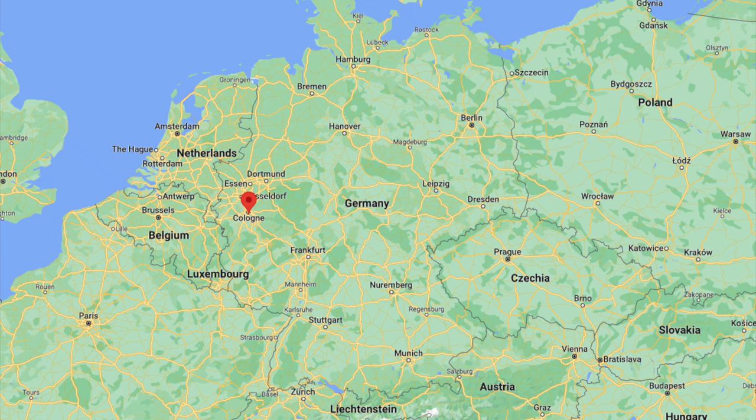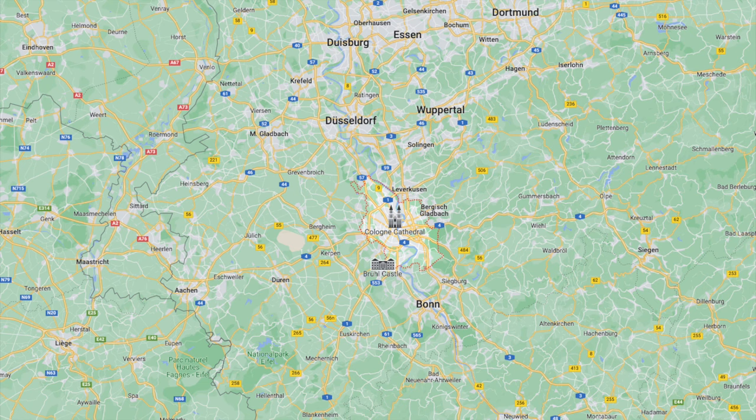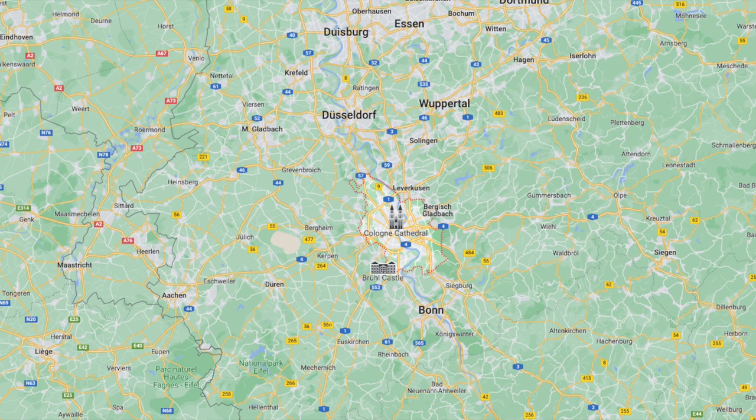Cologne is located not too far from the borders to Belgium and the Netherlands. It's in the state of Nordrhein-Westfalen, North Rhine-Westphalia. Just north of Cologne you'll find Düsseldorf, the state's capital, and south of Cologne is Bonn, the former capital of West Germany.